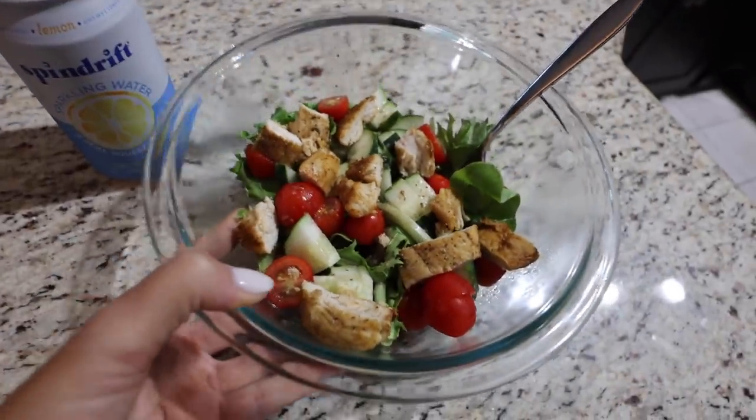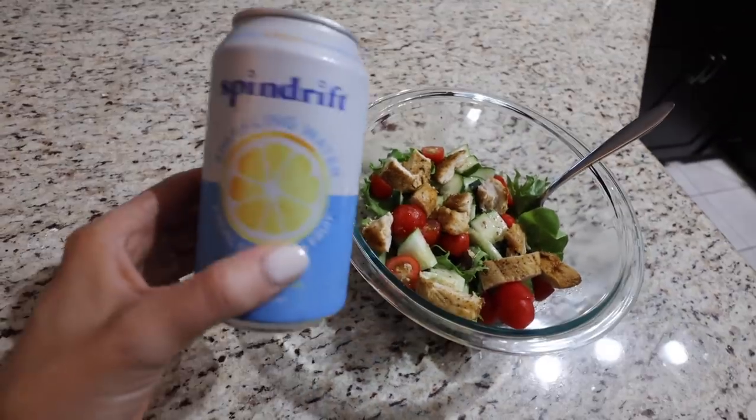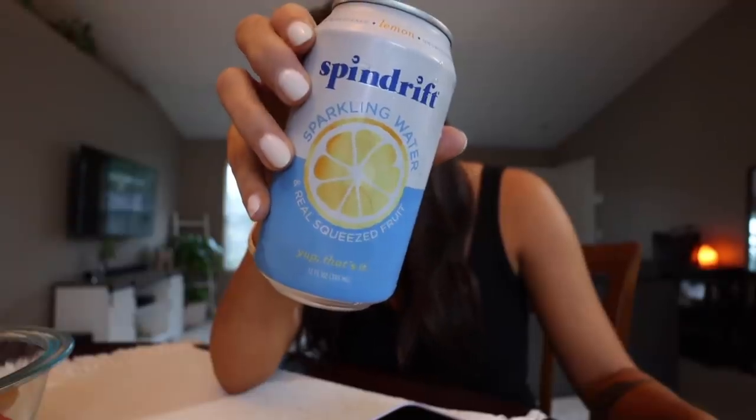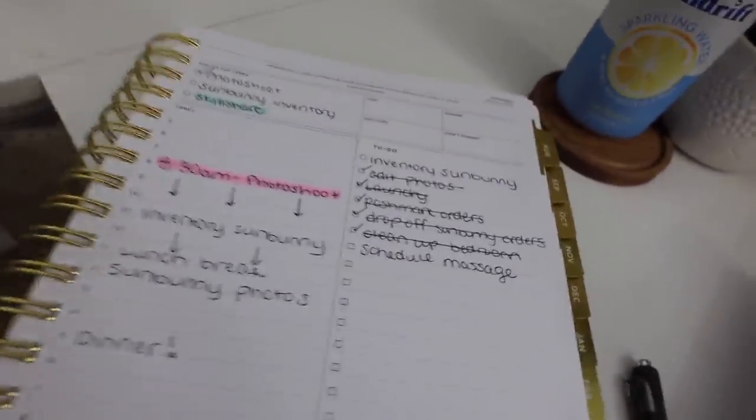Here's my lunch — I made a little salad with leftover chicken from last night's dinner. I'm finally trying this sparkling lemon water, and these are 100% my new favorite drink. It's so much better than La Croix — La Croix is good but very sparkling without a ton of flavor. This one tastes like real lemon, like when I order water with lemon at a restaurant, except it's carbonated. So satisfying — you should totally try it.